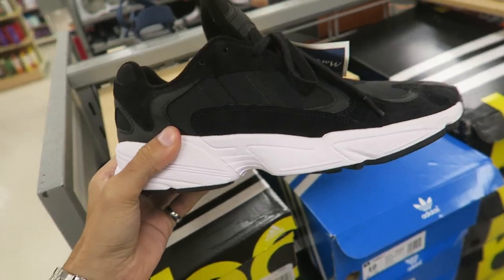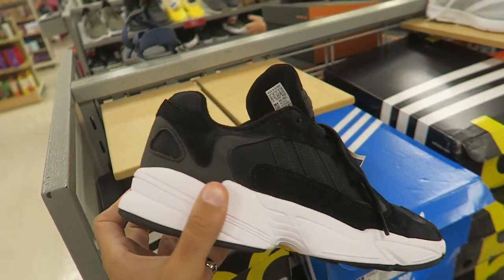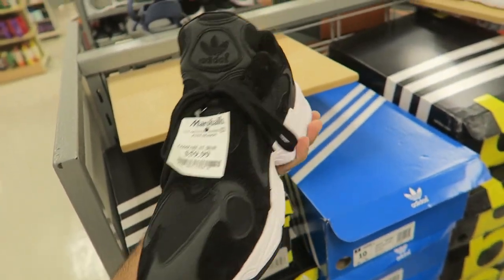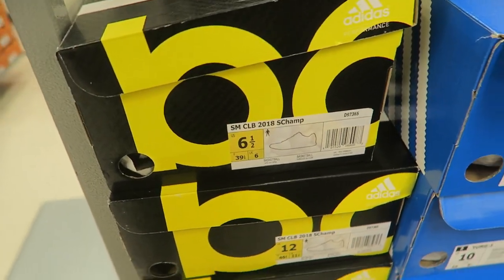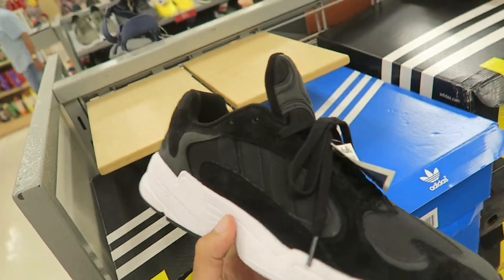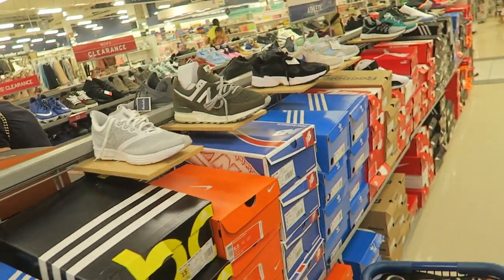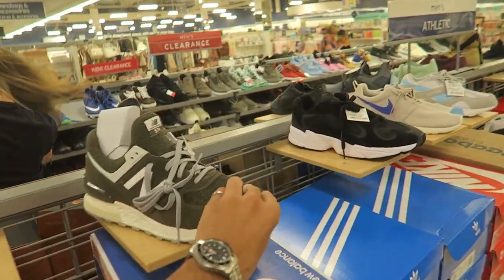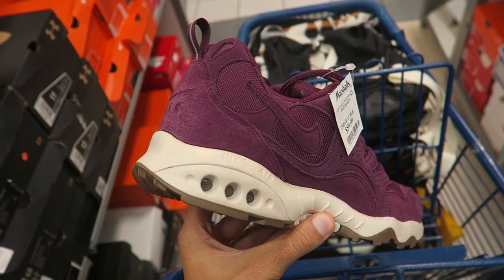Tell me this isn't the Yeezy 500 — it literally looks like it from the front. It's an Adidas called the 'Champ,' never heard of it, but it's pretty sick. If I wore shoes more I'd think about copping it — clean black and white. There are also some New Balance 574s, kind of like Nike's version, pretty sick.